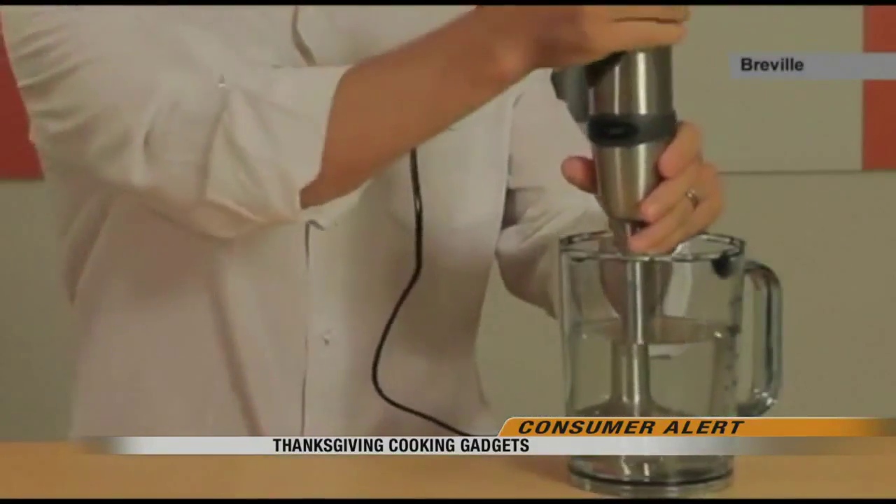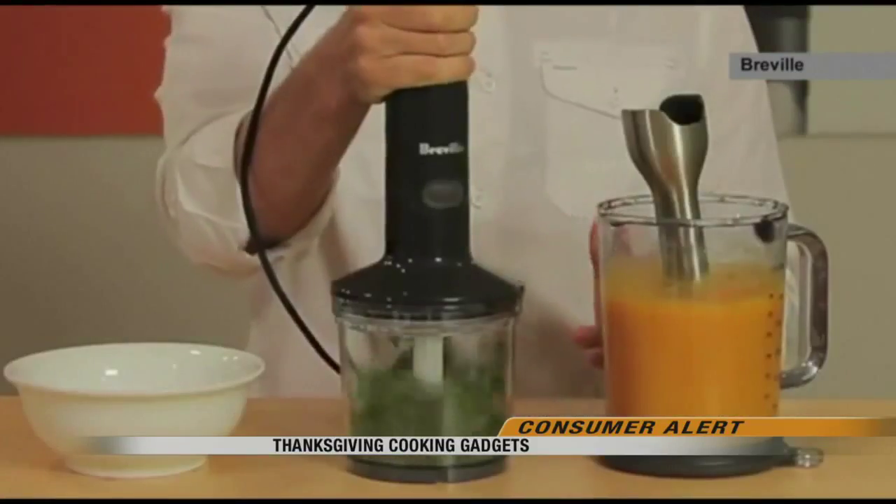A sans-air blowtorch can add a finishing touch — this guy right here is going to crisp that skin right up for you. Or if you want to caramelize the top of a pumpkin pie, a new Breville immersion blender with attachments can save time and space.